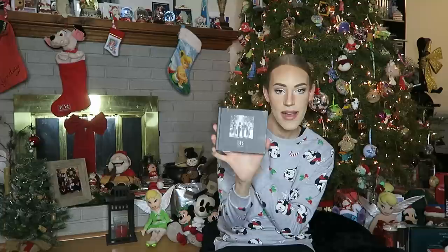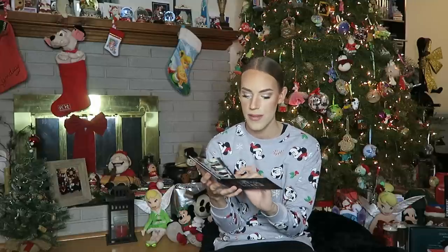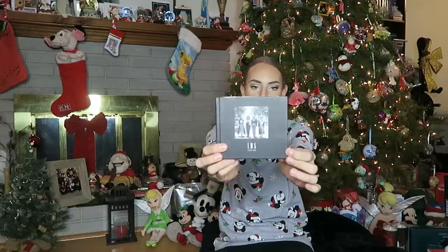Then next up, I have this Little Mix LM5 album — this is the deluxe edition. I listened to it today when I was getting ready for this video and it's a really good album, there's a few bops on there. My favorite album from Little Mix is Get Weird — literally every song on the album is a bop. The standout tracks to me right now are The Cure and Monster in Me. Go check out Little Mix's new album LM5 on iTunes or Spotify right now.